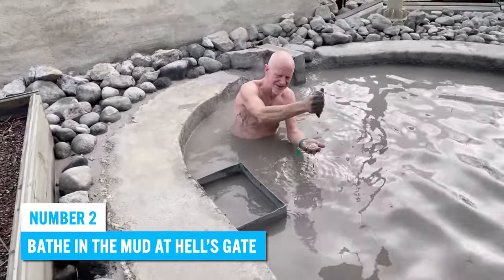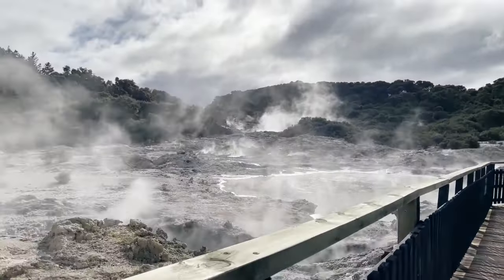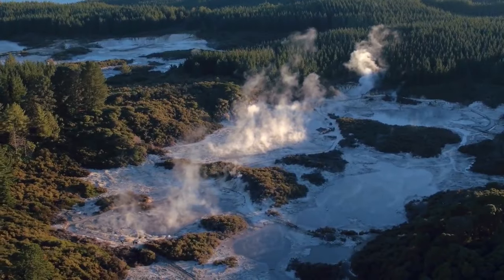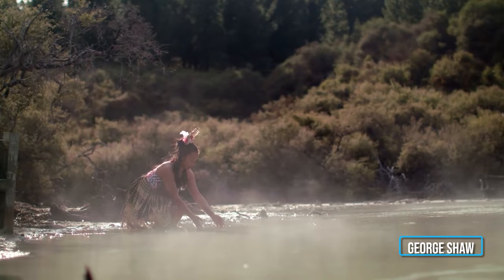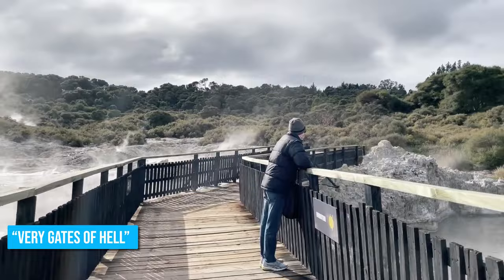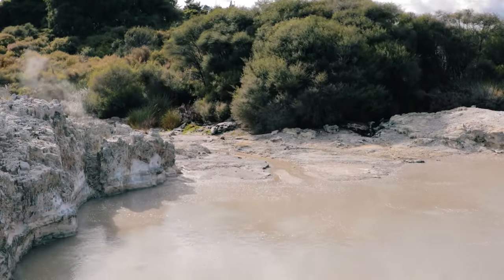Number 2: Bathe in the Mud at Hell's Gate. This is not the entrance to the famous Hellfire — it only got this exciting name from George Shaw, who took one look at the boiling mud in front of him and called this place the very gates of hell. The name has stuck ever since.